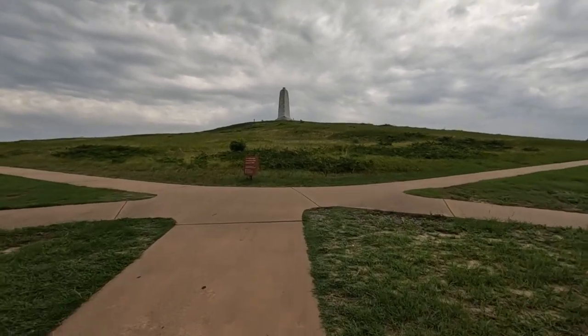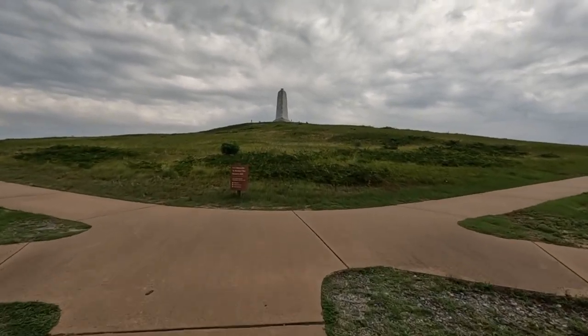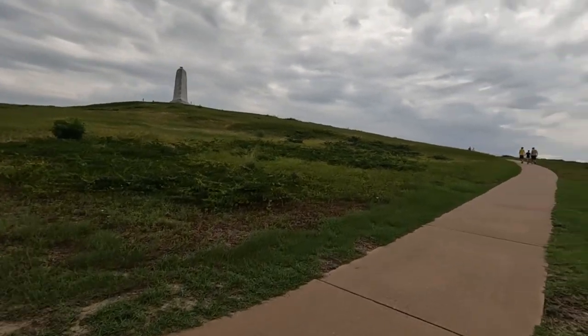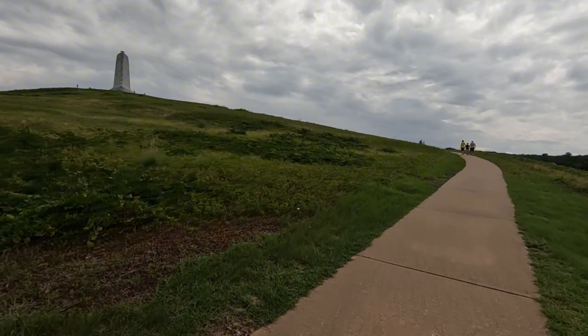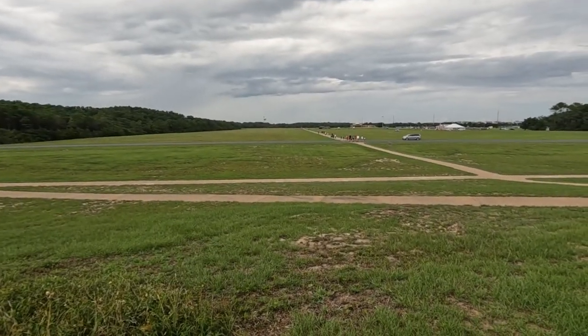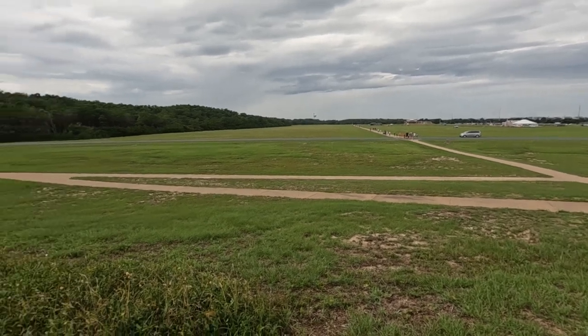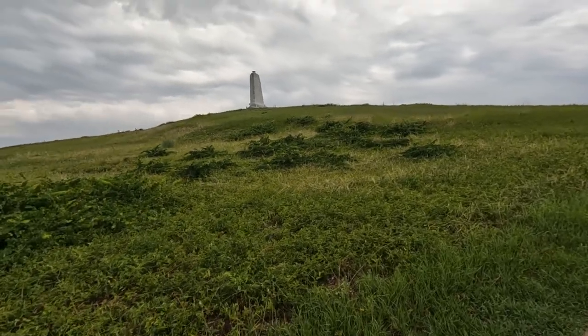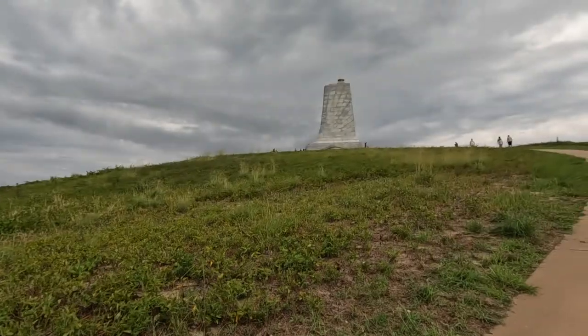I can see this hill being very difficult to climb when it didn't have grass on it. And taking an airplane up here too — oh my gosh. So this was the airstrip? Yeah, apparently.